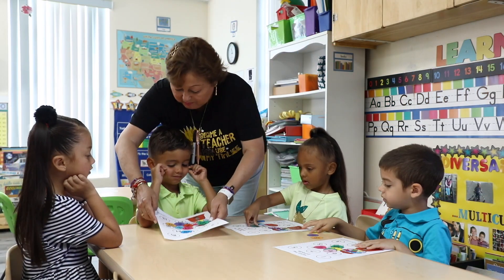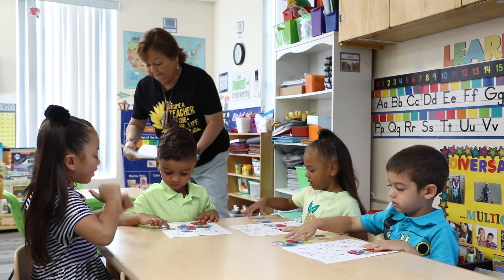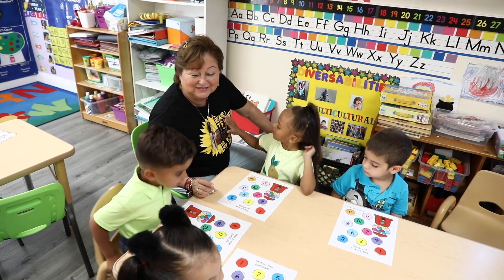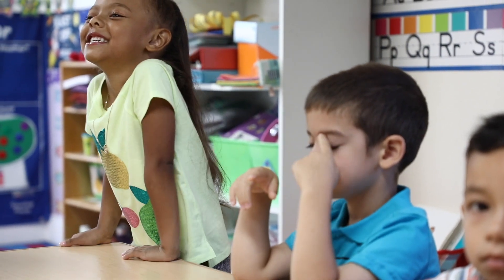However, some children may have a harder time responding to behavior specific praise. For these children you may need to increase the frequency and carefully plan how to provide the praise. In this example the children are engaged in a small group activity. Periodically the teacher praises all the children with non-descriptive praise. However, for Avery, who displays attention difficulties, Ms. Claudia might need to offer targeted behavior specific praise more frequently — every few minutes for the duration that Avery remains on task.